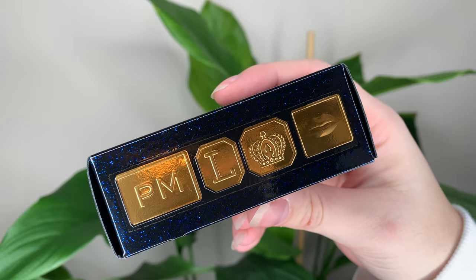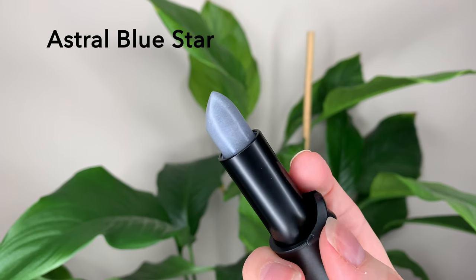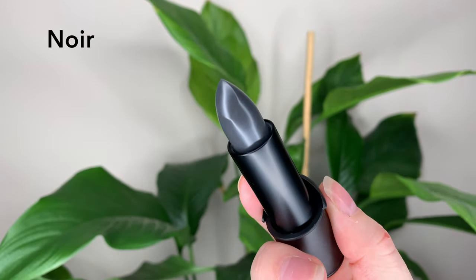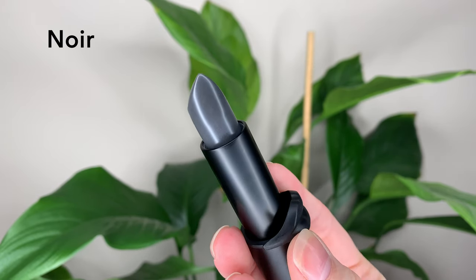Today I have a couple new lip balms from Pat McGrath Labs — two new limited edition Lip Fetish lip balms. The line isn't new, just these two shades: Astral Blue Star and Noir. These are $56 Canadian or $40 US each, and you get 0.12 ounces or 3.5 grams. These two shades are specifically two dollars more than the other Lip Fetish balms, which are $54.